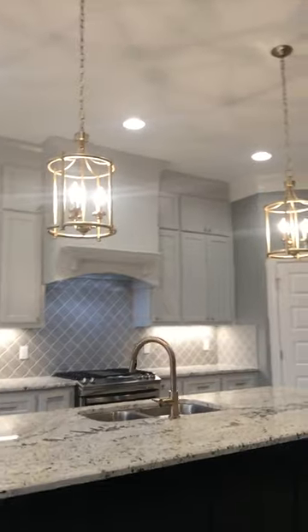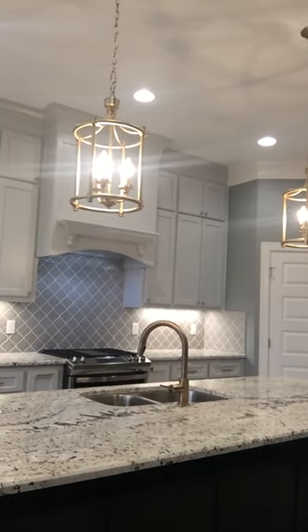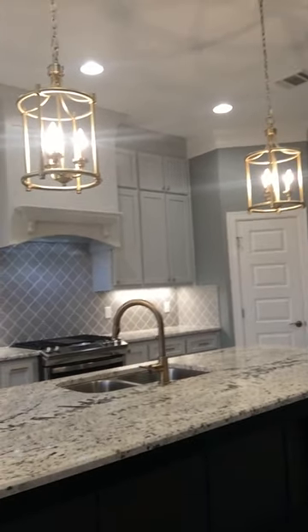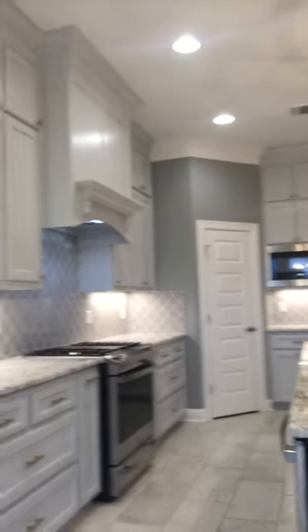I'm gonna turn this around real quick so y'all can kind of see everything. Here is the kitchen — it's got the darker gray walls, the lighter gray almost whitish-gray color cabinets with gold fixtures, and it's got this beautiful color that looks like granite. And look at that island — it is done out in hunter green, it is a beautiful color.